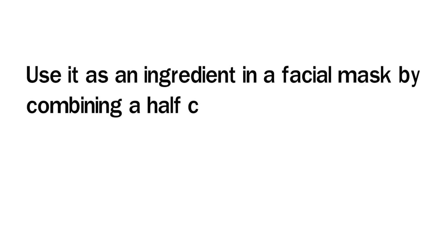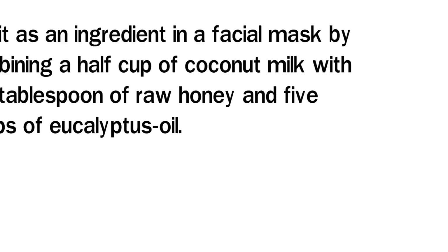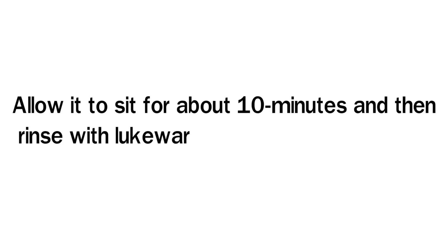Use it as an ingredient in a facial mask by combining a half cup of coconut milk with one tablespoon of raw honey and five drops of eucalyptus oil. Apply it using a clean cotton pad to your face and any other areas of the skin where wrinkles are present. Allow it to sit for about 10 minutes and then rinse with lukewarm water. It will help your skin stay hydrated and look years younger.